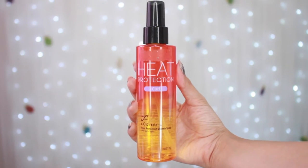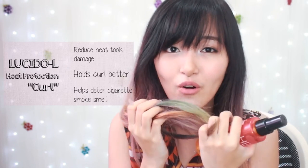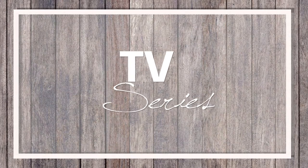So my second hair favorite is a product I only tried in early December. It's a heat protection by Blizzido L — it also makes my curl hold longer. But the main reason I love this: you know how when you go to a place where there's a lot of cigarette smoke and it kind of lingers on your hair so your hair smells like cigarette smoke? I hate that smell, but when I use this my hair smells nice.